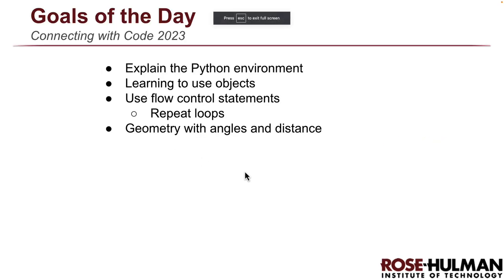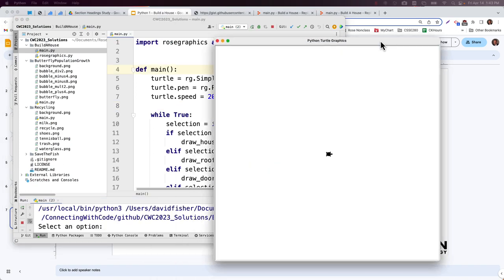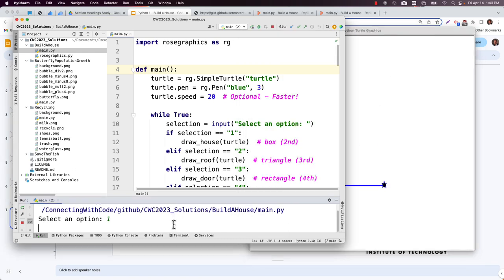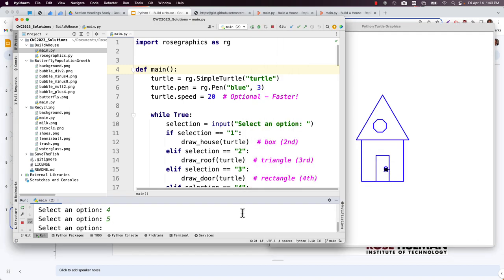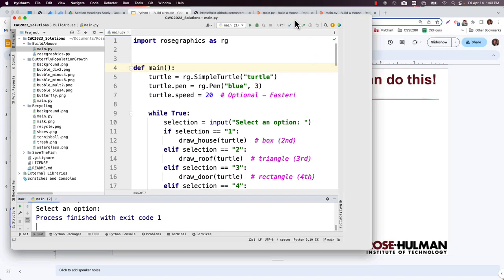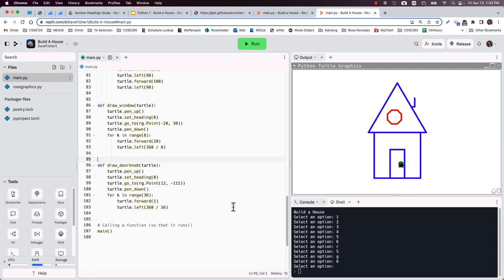That's it for our first Python crash course. We covered the environment, flow control, geometry, and all sorts of things. Some of you did it in Replit just like me, but know that you could also do it in PyCharm if you wanted — it can run things as fast as you want. Hopefully you enjoyed seeing some Python code. As we do more and more, you'll get better at writing your own Python code independently. But if for now you can pattern-match what we're doing, that would be awesome. See you next time!